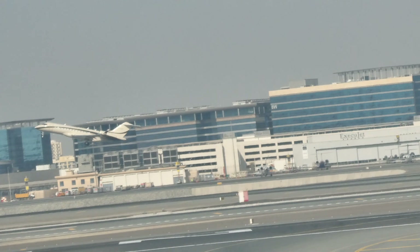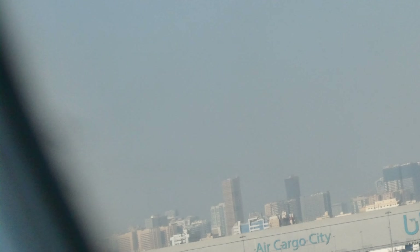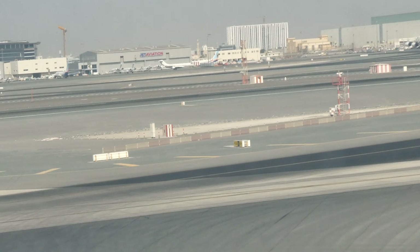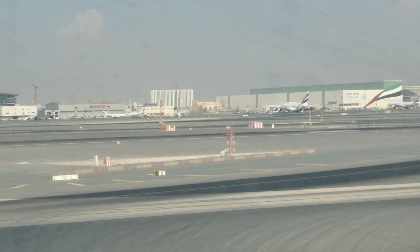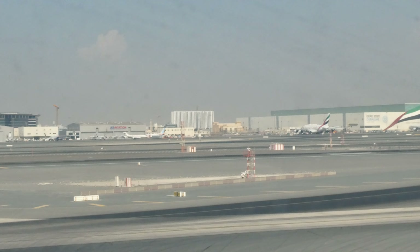Even if you are a frequent flyer, it's a good idea to read the safety card in your seat pocket. For this particular aircraft, take a moment to locate the emergency exit nearest to your seat, which may be behind you. There are ten emergency exits on the main deck of this Emirates A380.